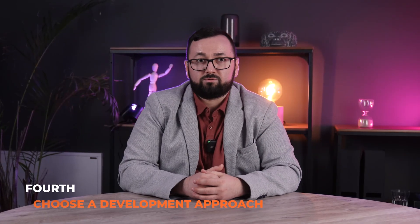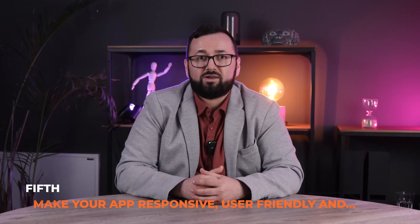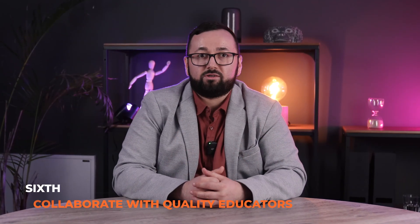Fourth, choose a development approach — will you use a cloud-hosted or custom-built solution? Fifth, make your app responsive and user-friendly, and implement essential features. Consider course creation tools, user management, and engagement features. Finally, sixth, collaborate with quality educators who align with your platform's goals.